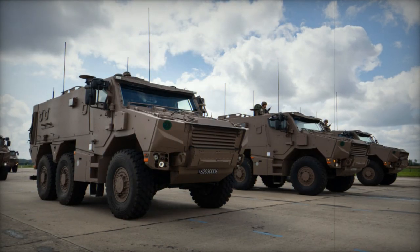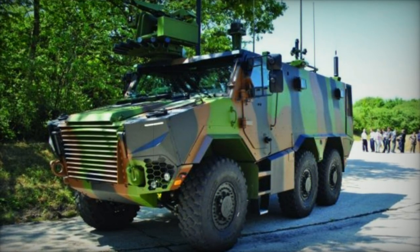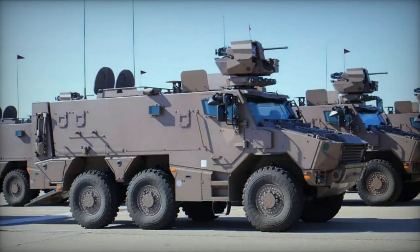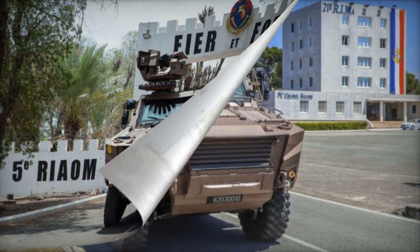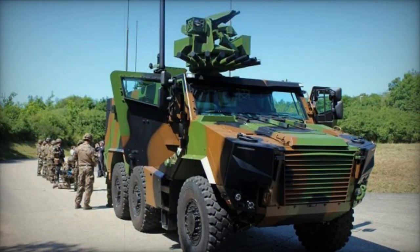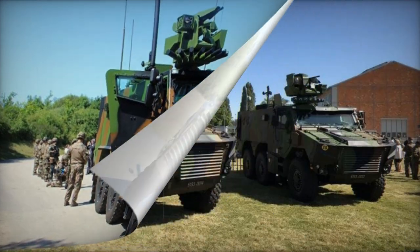The prototype of the Griffin was publicly showcased in 2016, followed by an initial order of 319 units by the French Army in 2017. Deliveries of these units commenced in 2019. Subsequently, another 271 vehicles were ordered in 2020 for delivery between 2022 and 2023. The French Army's procurement plans aimed to acquire a total of 1,722 Griffin armored vehicles in various configurations by 2025. In 2017, Belgium also placed an order for 417 Griffins, scheduled for delivery in 2025.